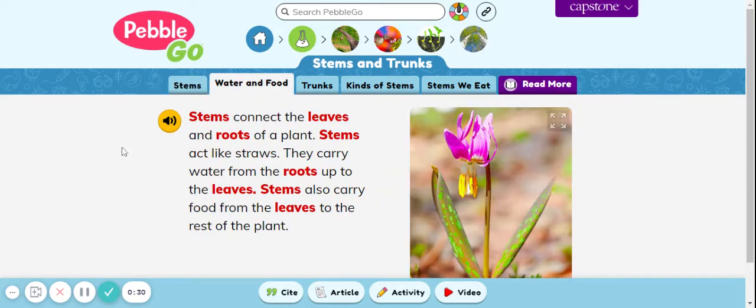Water and food. Stems connect the leaves and roots of a plant. Stems act like straws. They carry water from the roots up to the leaves. Stems also carry food from the leaves to the rest of the plant.